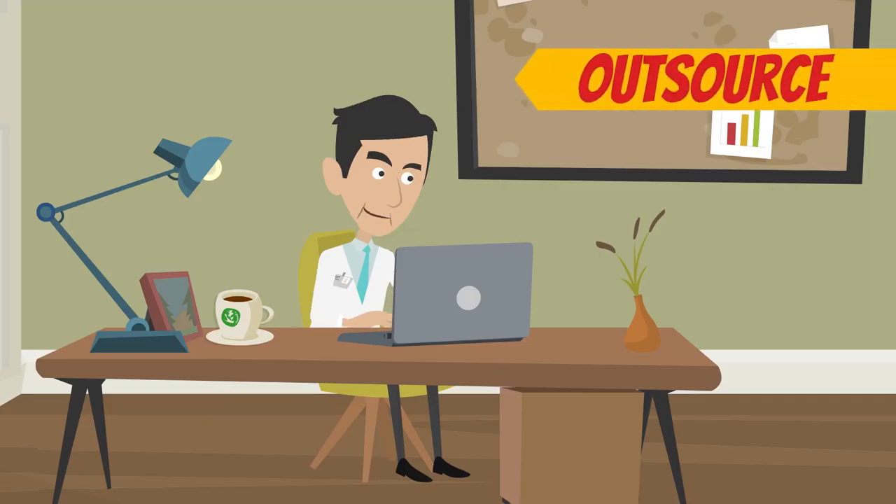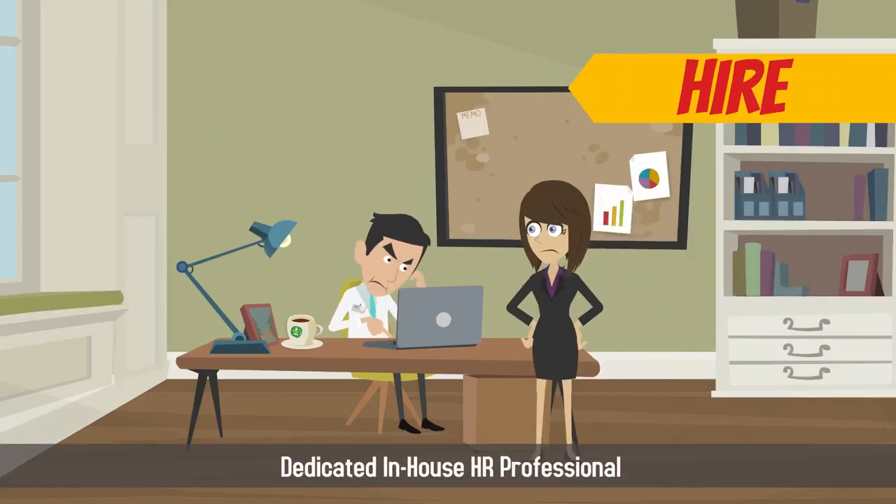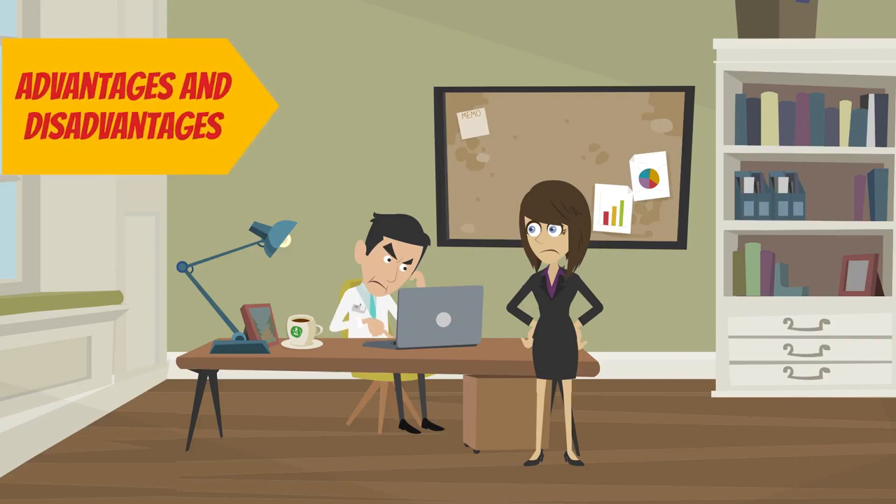The decision to outsource your HR needs or hire a dedicated in-house HR professional isn't easy. Both options have their advantages and disadvantages.